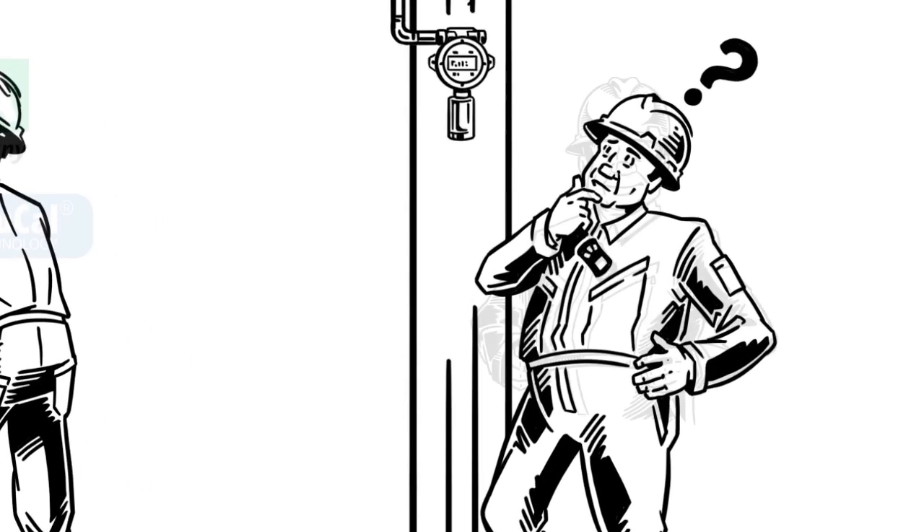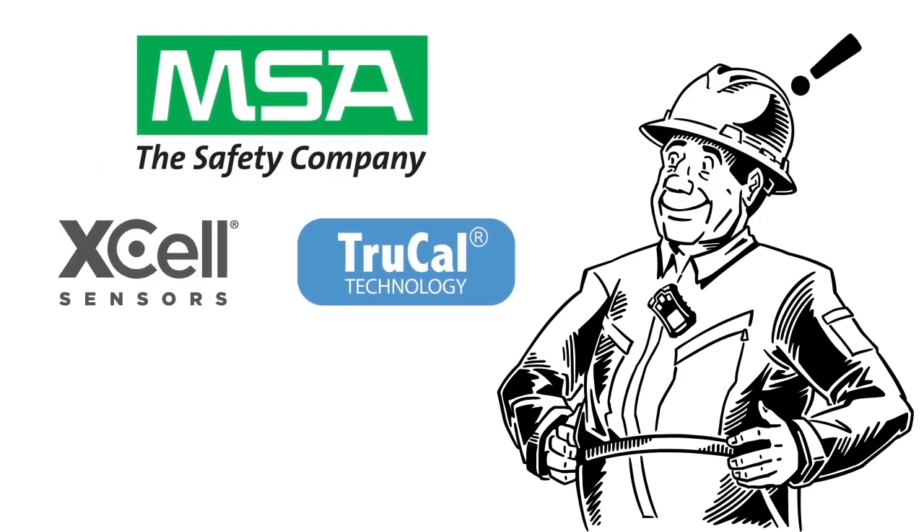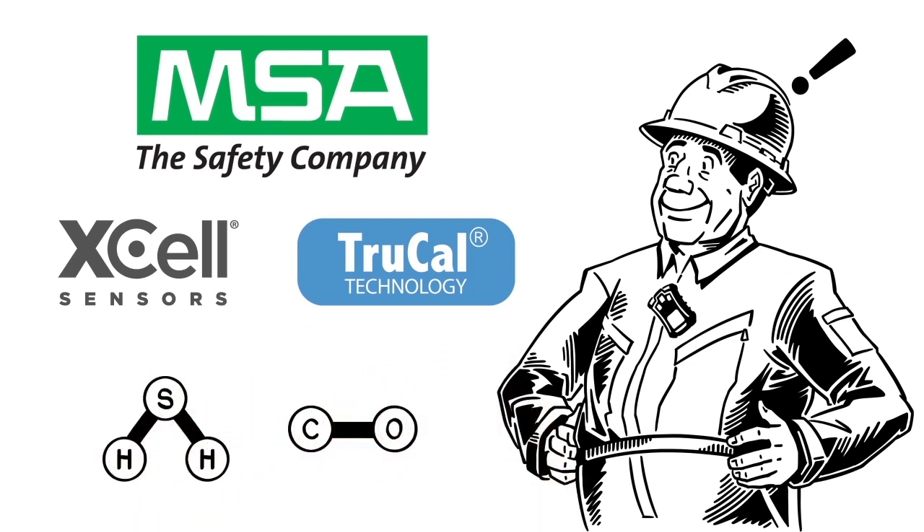Now you can eliminate manual maintenance and gain peace of mind that your gas detection system is working. MSA introduces X-Cell sensors with patented TrueCal extended calibration technology for hydrogen sulfide and carbon monoxide detection.